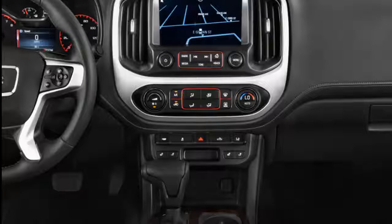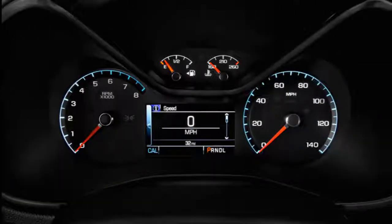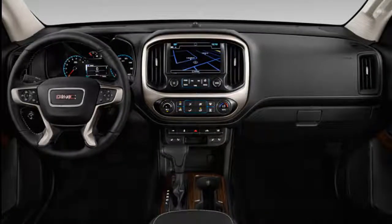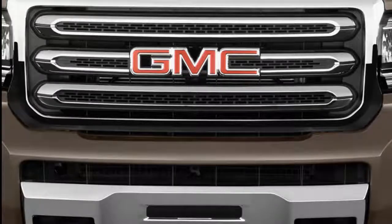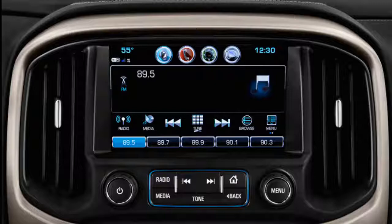Offered in either extended or crew cab configuration, both versions of the Canyon come with two doors on each side — either rear half doors on the extended cab and full-sized doors on the crew. The extended cab model is available only with the longer 6-foot-2 bed, while the crew cab can be had with a bed that's a foot shorter if desired. The curvy dashboard places most controls high up and well within the driver's reach, and while the Canyon isn't out to impress at the bottom of the range, the higher-brow Denali adds faux wood trim and leather upholstery.